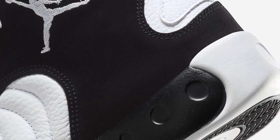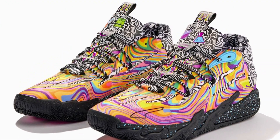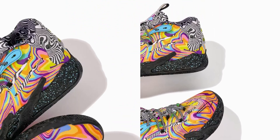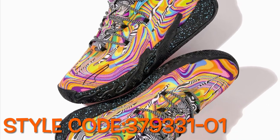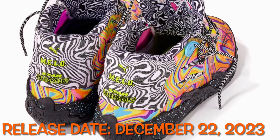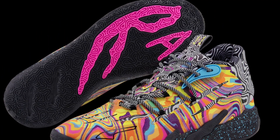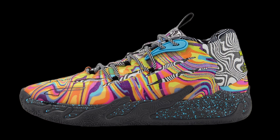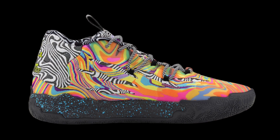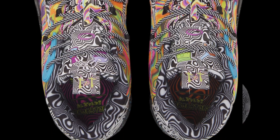The newest addition to LaMelo Ball's signature line elevates 90s nostalgia, teaming up with Cartoon Network's beloved Dexter's Laboratory. The cartoon-inspired silhouette boasts bold graphics and day-glow details inspired by the iconic boy genius. Packed with Puma's signature NitroFoam technology for encore power, the MB.03x Dexter's Laboratory features a non-slip rubber compound for durability and traction, and a breathable mono mesh upper for an ultra-supportive, lightweight fit. Mark your calendars for December 22nd, 2023, when it hits select retailers in-store, online, and at Puma.com.